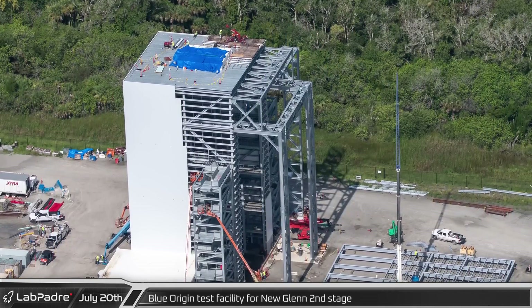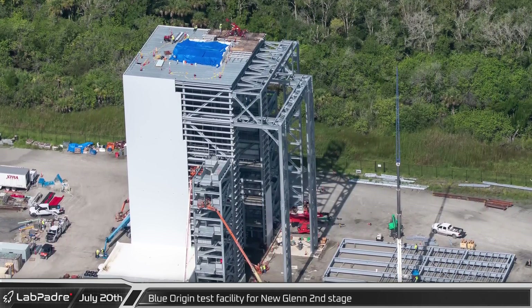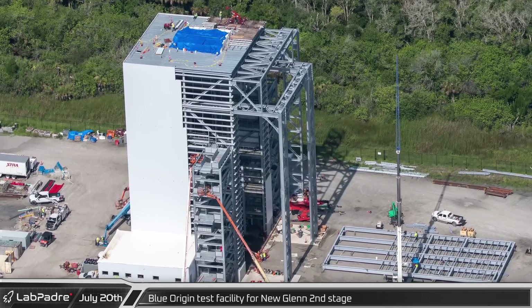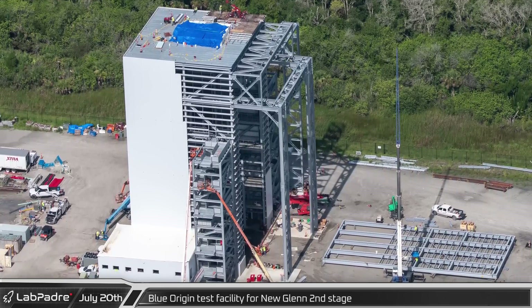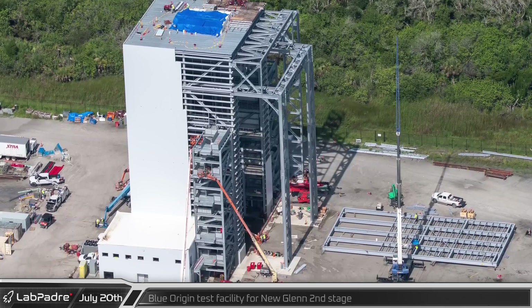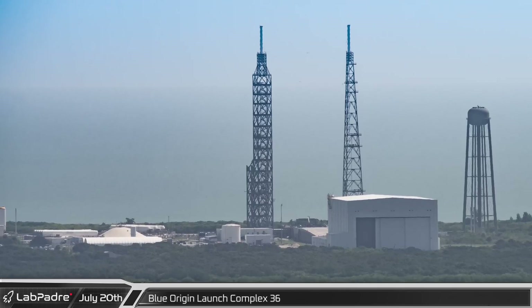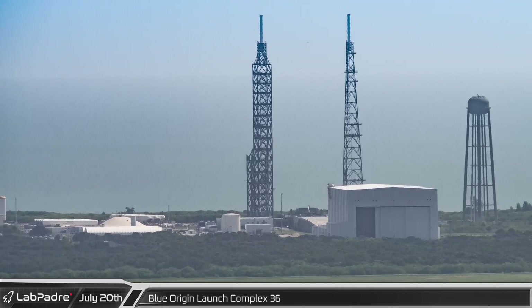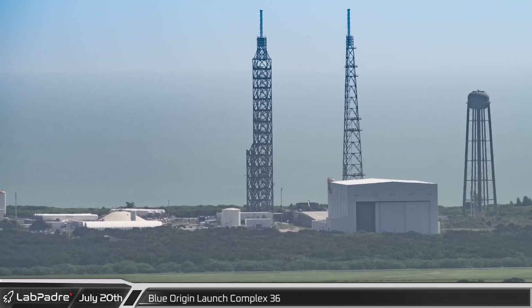Work on the new 2CAT building, which will be used to clean and test second stages of the New Glenn rocket, has been progressing steadily over the past several months. Currently, crews are assembling what appears to be a sliding door for the facility. Several miles away at Blue Origin's LC-36, the facilities wait patiently for that first New Glenn test article to be ready for pad testing.